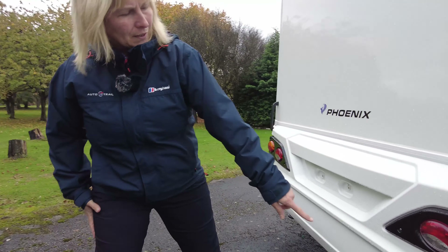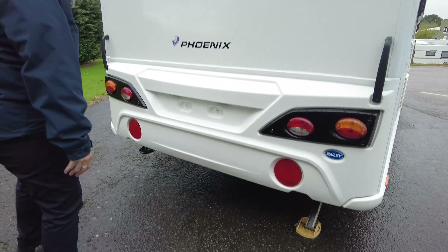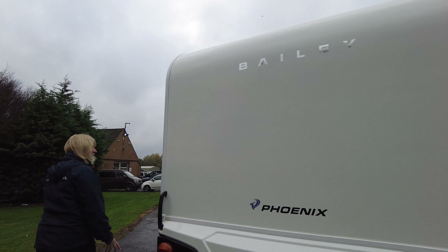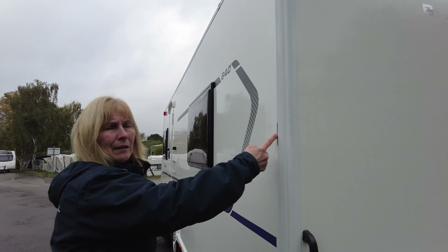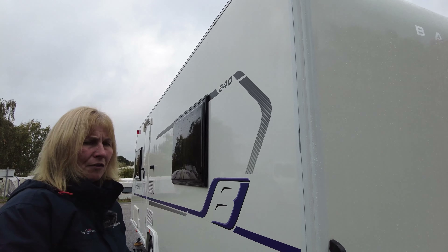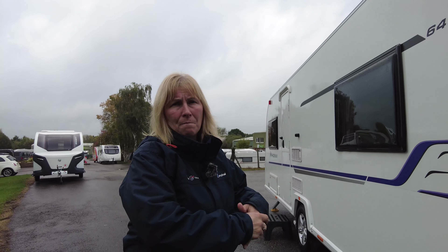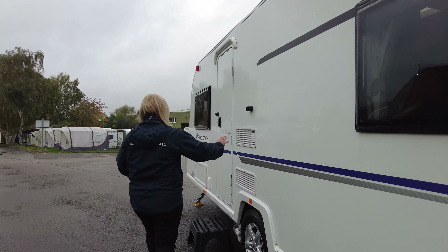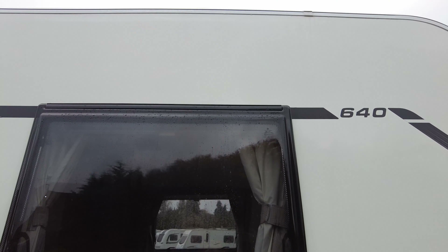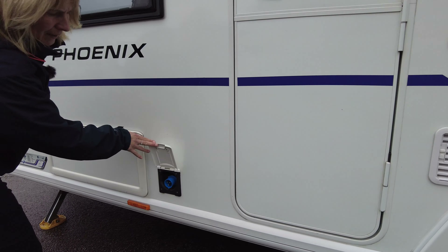To the back of the caravan you can see the point we mentioned earlier where the legs wind down. And to the side here you'll see that you've got two points where you can put an awning to the caravan. Our accessory shop is full of great advice and tips and will tell you what types of awning are compatible for this caravan.